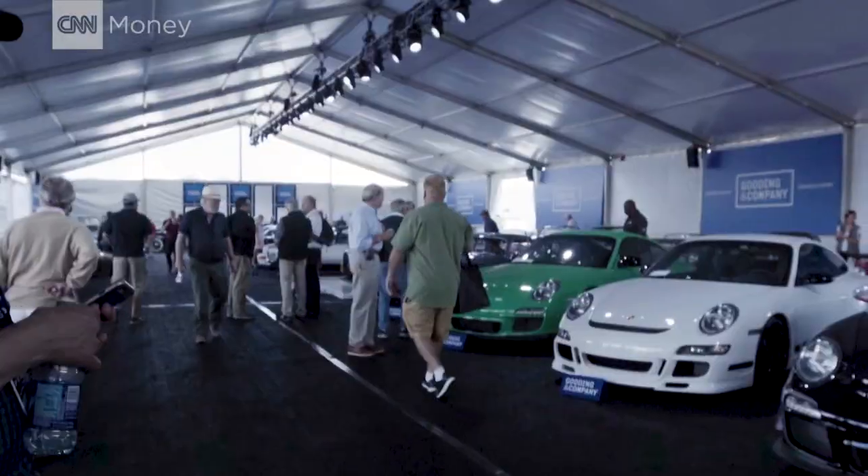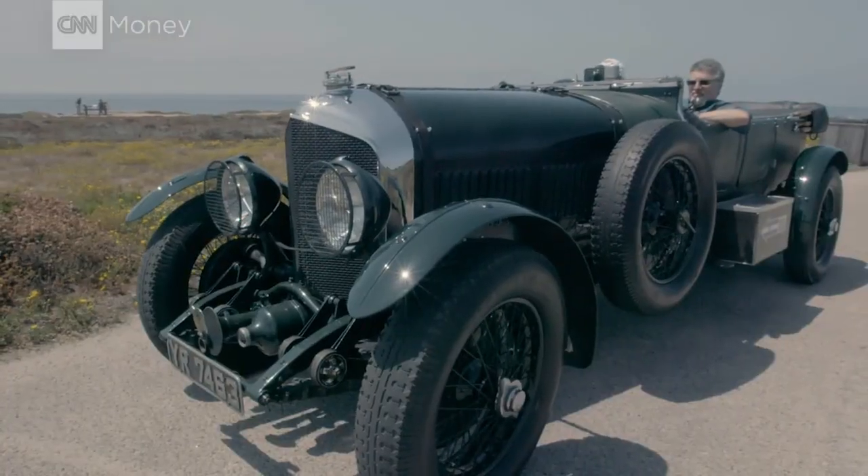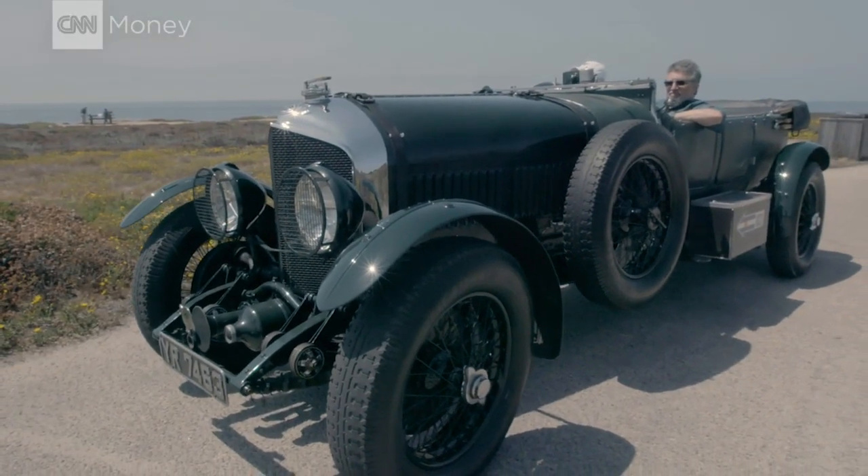There's no better place to seek out a classic than at Pebble Beach with its big-money collector car auction. At number 118, the 1926 Bentley — that's where I found this car about to go up for sale.